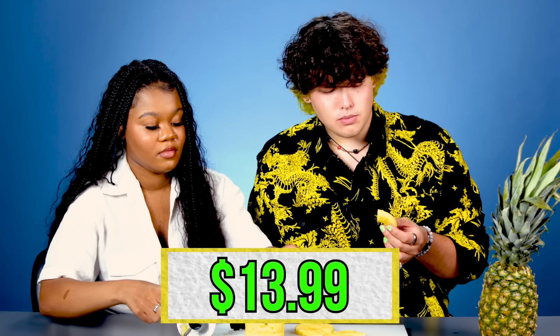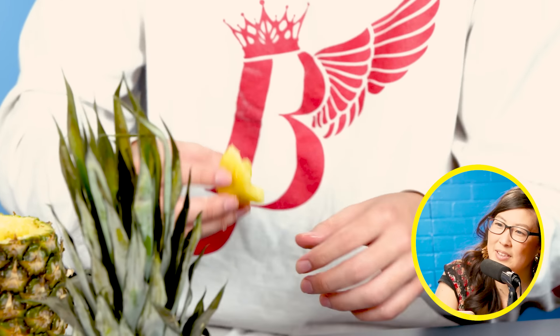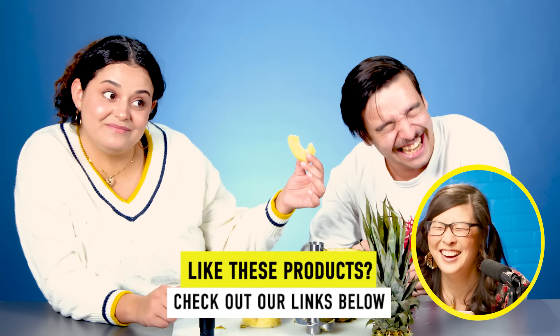This pineapple corer absolutely costs $13. What are you doing? I'm just folding it up so I can eat it all in one bite. There you go. Smart guy. You never do that with your pineapple.